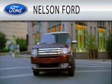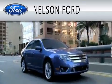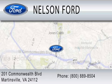Nelson Ford is dedicated to doing everything possible to ensure that the experience you have selecting your vehicle is as pleasant as possible. We're located at 201 Commonwealth Boulevard in Martinsville. Nelson's!